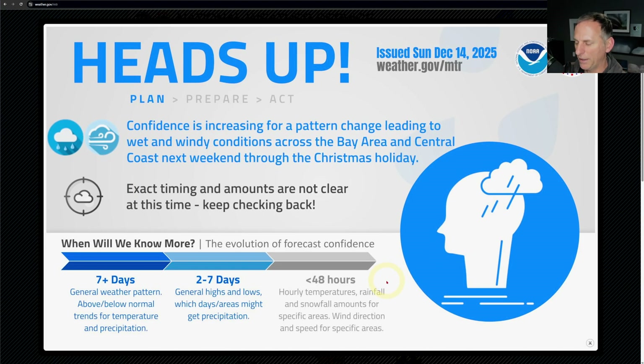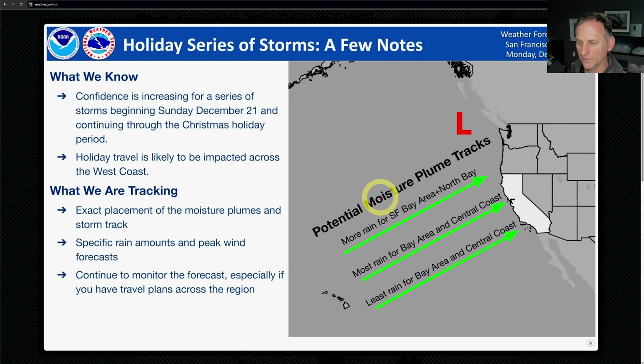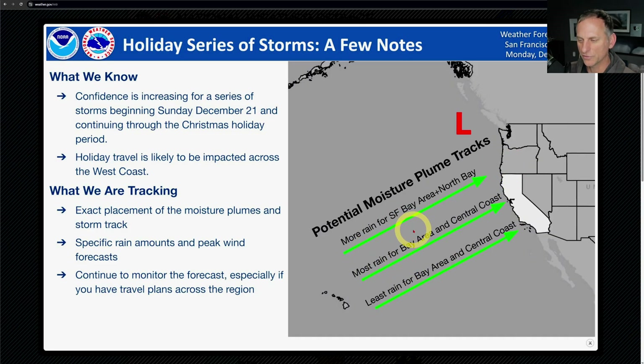The Bay Area National Weather Service is talking about this pattern change incoming, and yeah, it's continuing to look like it's on its way. They've got this nice graphic showing potential moisture plume tracks, and honestly the models show pretty much all three of these possibilities coming to fruition here over the next couple of weeks.